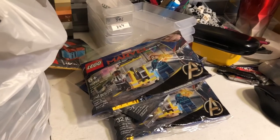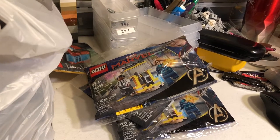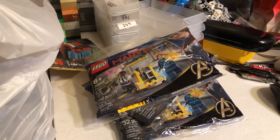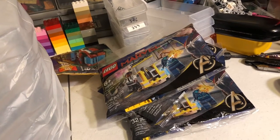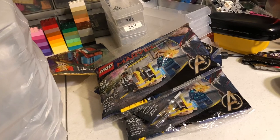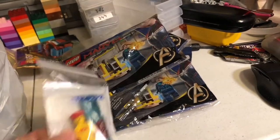I'll probably part those minifigures out because I think I had those figures in my store, and they just don't sell or haven't sold. Granted, I did get those sets when they were brand new and so they might have been priced too high. Before I get into the last set that I got from there, I'm also going to show this Bricklink order that I got the other day.